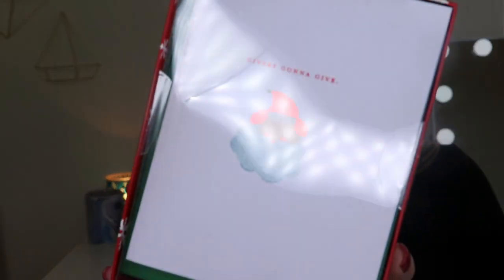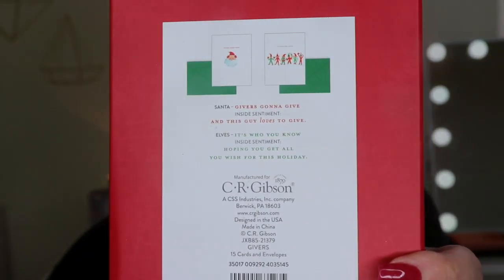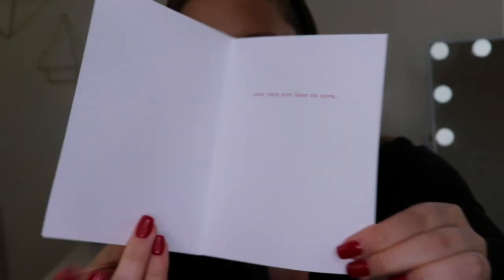There's another set of holiday cards as well. This one says 'Giver's gonna give' and it has a little Santa face on it, and there's another card inside that has elves on it too. Here is the Santa one — 'Giver's gonna give,' and inside it says 'And this guy loves to give.' That's adorable, and there are some green envelopes.